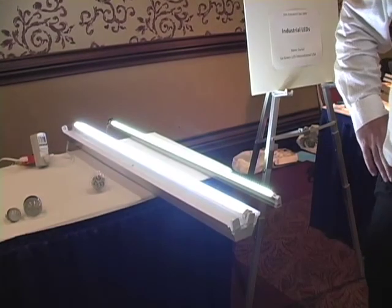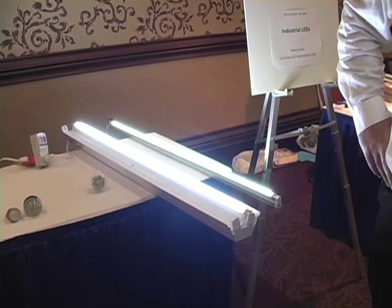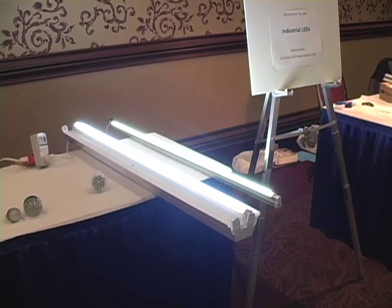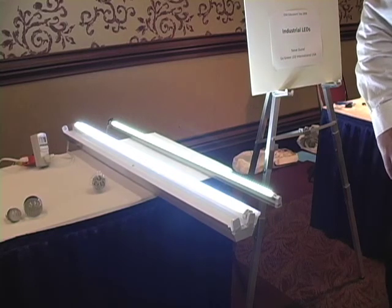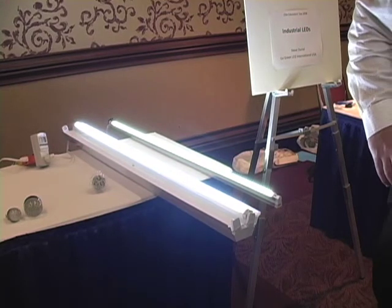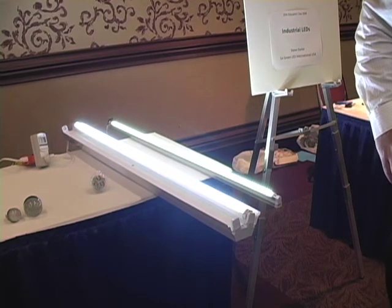Generally the bulbs are priced a lot more than a regular fluorescent bulb, but you have to really look at the electrical cost. Typical return on investment is two to three years. Money is available from NYSERDA at 4% interest for your project.